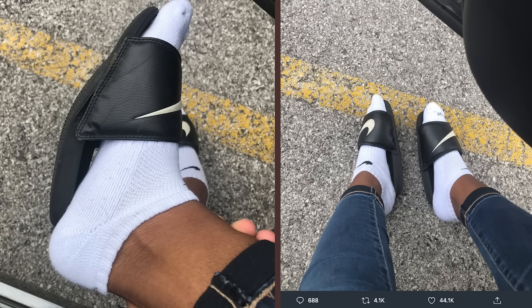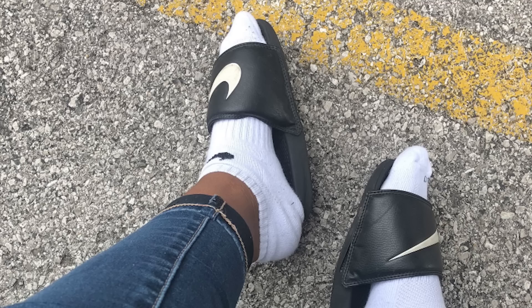I was on Twitter and saw this really funny picture of what looked like Nike slides that were shrunk. I started reading the tweet and it basically said that they shrunk in the car. So immediately I was super curious about replicating this as an experiment — really curious if the sun does in fact shrink Nike slides. So the first step is to go get a pair of Nike slides.